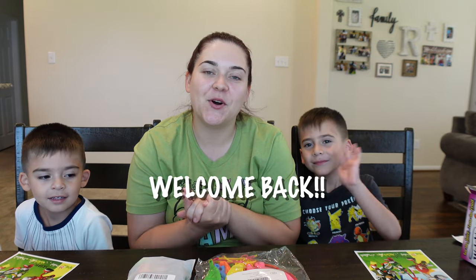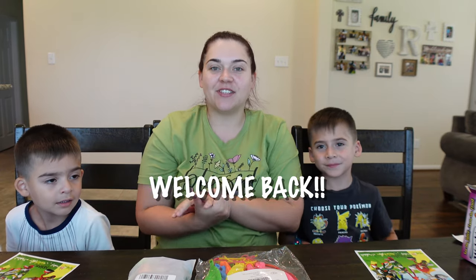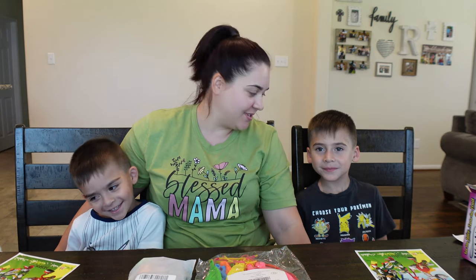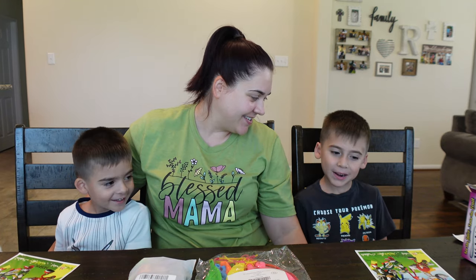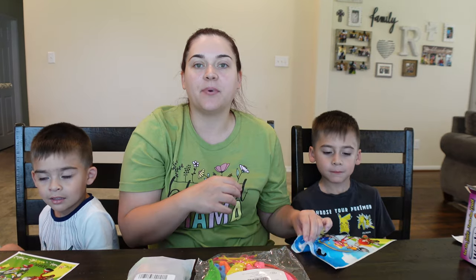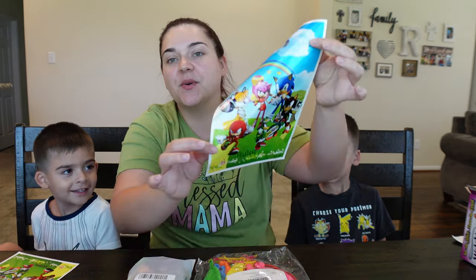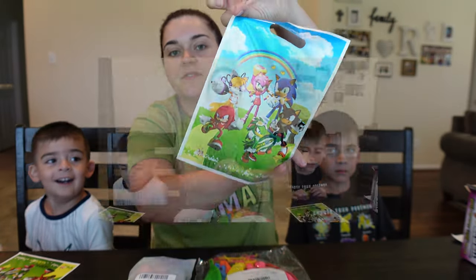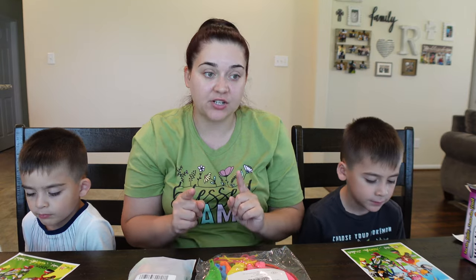Hey everybody, it's Taylor! Welcome back to another vlog. So today, as you can see, I have my boys here with me, and guess what we're doing? We are putting together Jackson's birthday goodie bags. We're doing a Sonic theme — that's what he wanted.